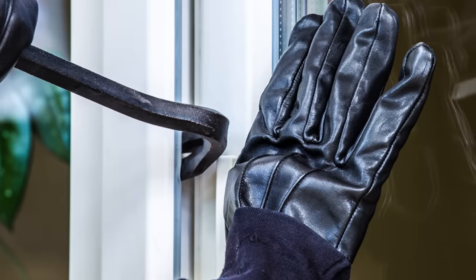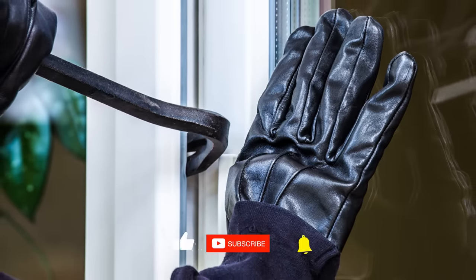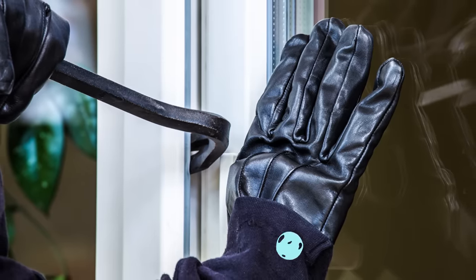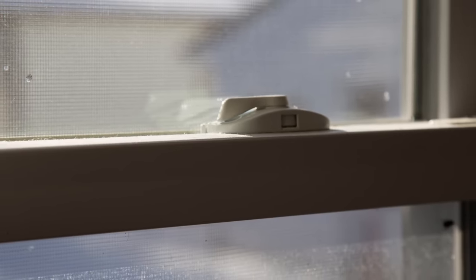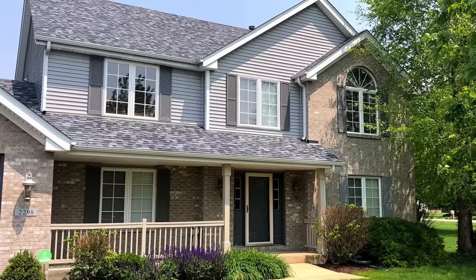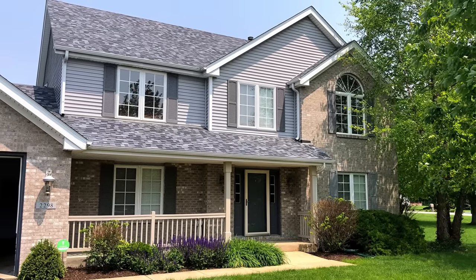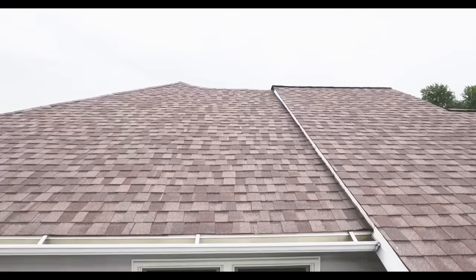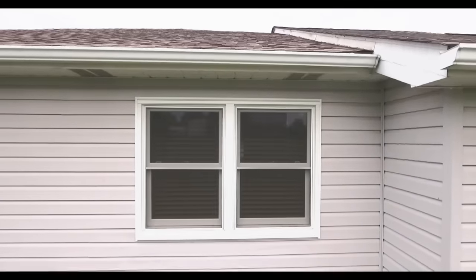While window locks can sometimes be violently forced, doing so would be loud and likely attract attention. When you think about home security, it's important to think in terms of building layers of deterrence. If you have a lock on your window, a burglar is likely to reason that you may have other security measures in place and will pass your property for an easier target. Consider thorny plants beneath vulnerable windows, keep shades and blinds drawn while you're away, and consider window sheers to prevent anyone from looking in.